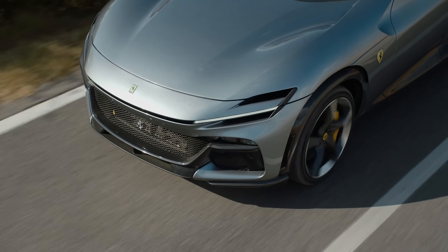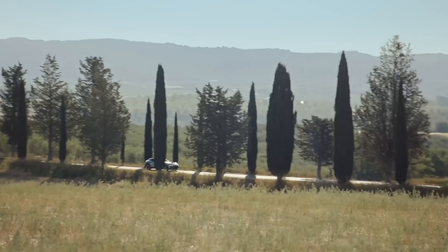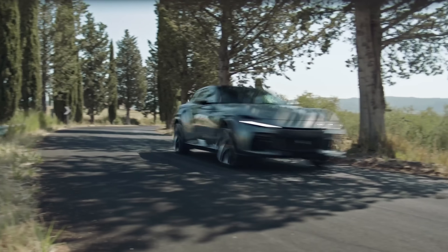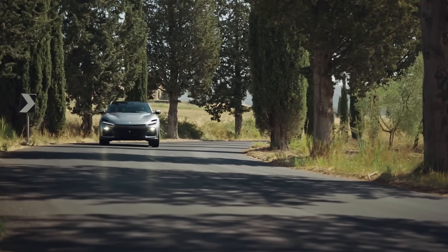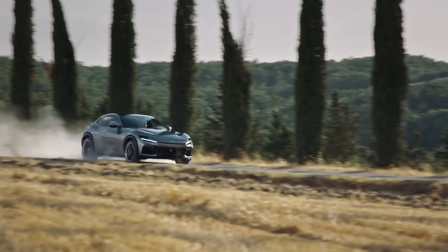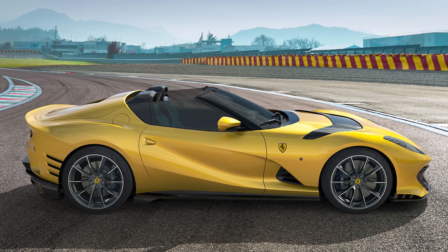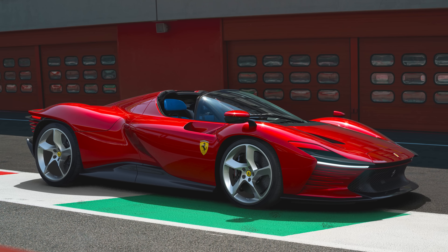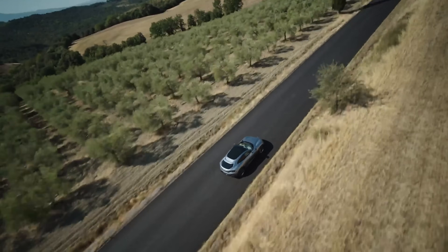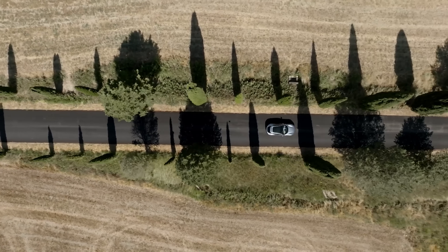But before you write a check to BMW to get yourself on the list for an XM, consider this: the Puro Sangue isn't just the only SUV in the world with a naturally-aspirated V12 engine — it's also the only Ferrari you can buy that comes with a V12 of any kind. Everything else Ferrari currently sells comes with a turbocharged V8 or a V6. The V12 A12 Competizione is completely sold out, and don't even think about trying to buy an SP3 Daytona — all 599 of those were spoken for before the car was even revealed. In a weird way, this means the Puro Sangue is actually the purest Ferrari on sale.